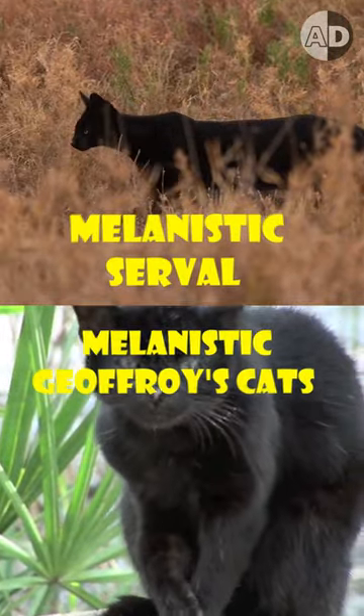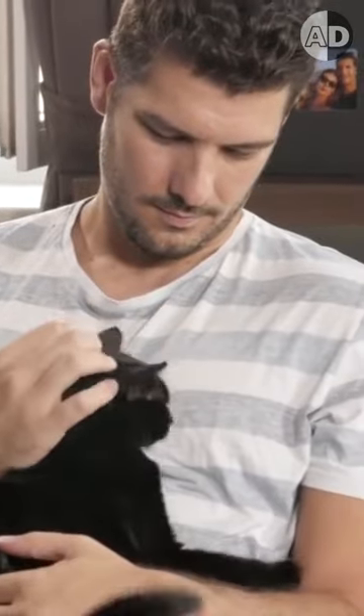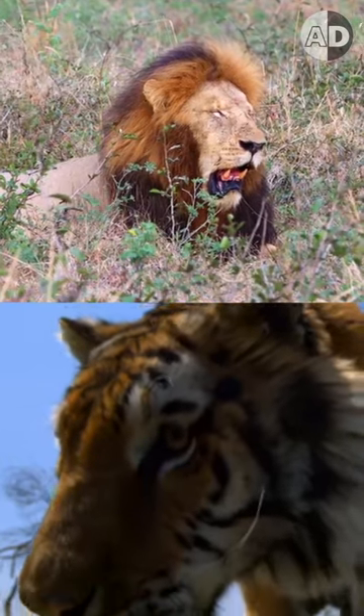Researchers have identified several other feline species with melanism. But cat lovers should know that melanism doesn't cause black fur in house cats. Also, we haven't seen any black lions and tigers.